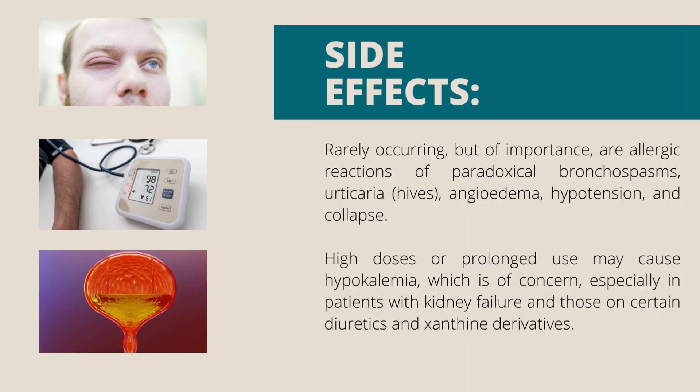Rarely occurring but of importance are allergic reactions, paradoxical bronchospasms, urticaria (hives), angioedema, hypotension and collapse. High doses or prolonged use may cause hypokalemia, which is of concern especially in patients with kidney failure and those on certain diuretics and xanthine derivatives.